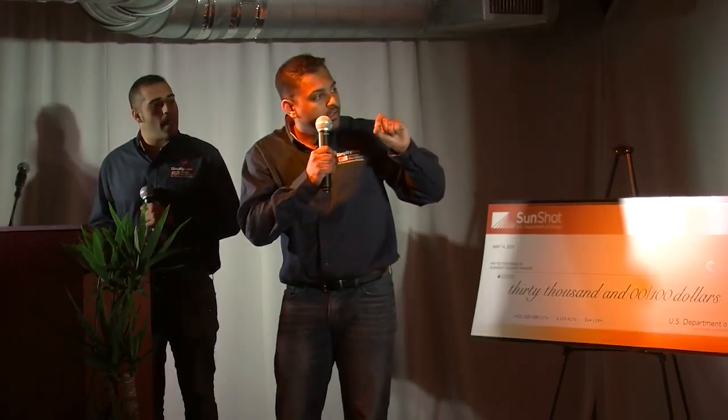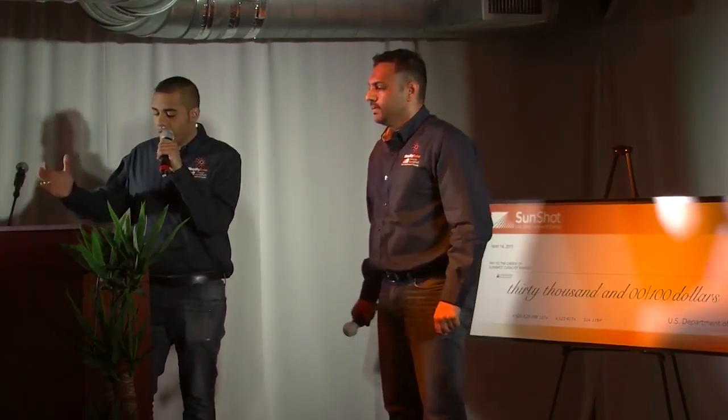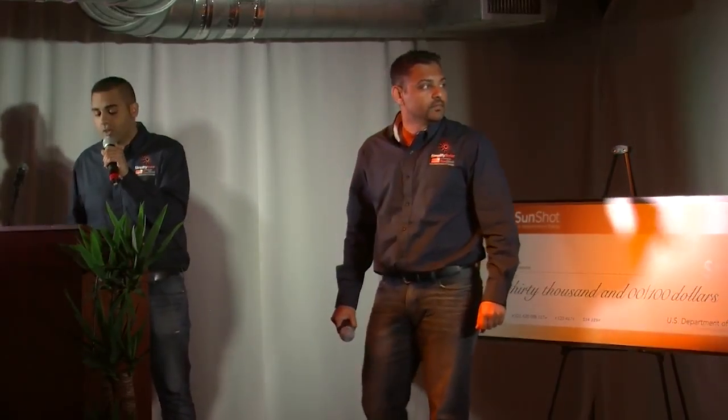Then upon registration, you can go to the dashboard and continue with the process. So once registered, the homeowner is prompted to take a few pictures of their home.